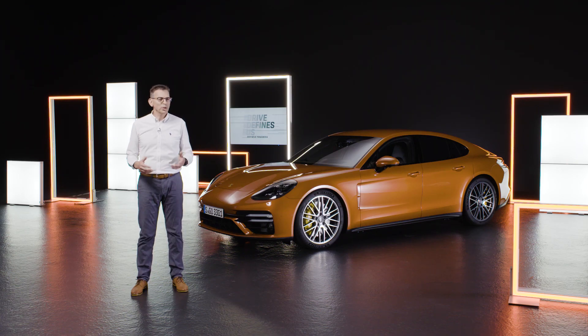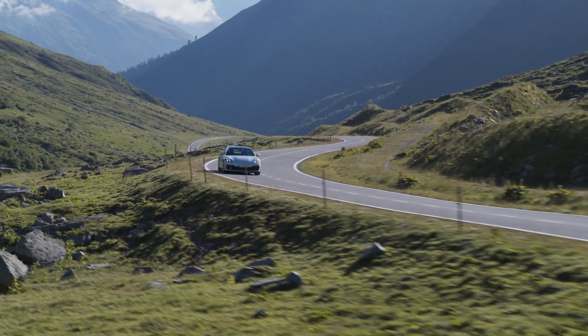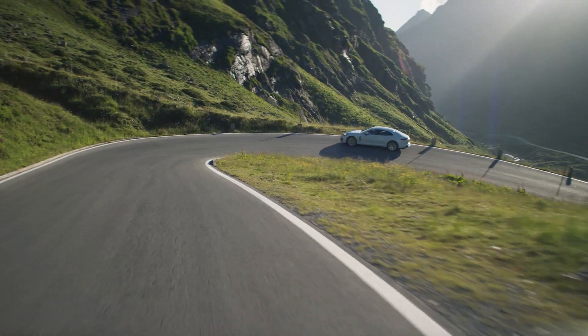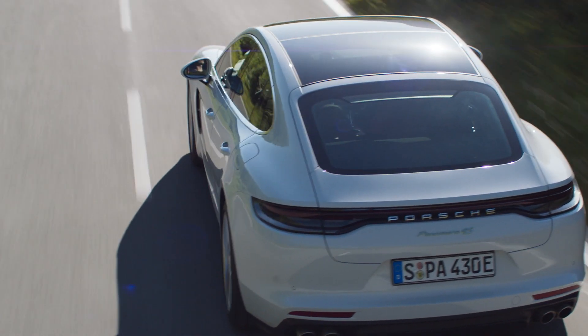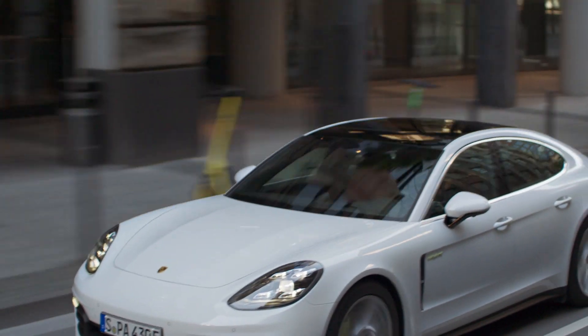In order to make the 4SE hybrid as efficient as possible, we have optimized the driving modes and specifically improved the energy recuperated during braking. In hybrid auto mode, the system takes the route into account and recuperates energy during cross-country driving so that the car can be driven electrically in urban areas. The maximum charging capacity is 7.2 kW in e-charge mode, 9 kW in sport mode, and 12 kW in sport plus mode.